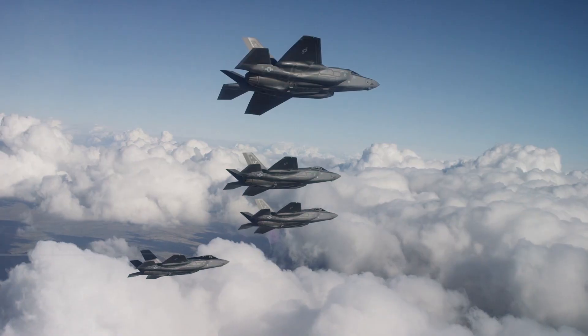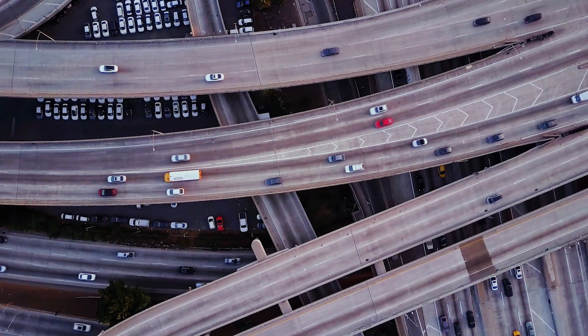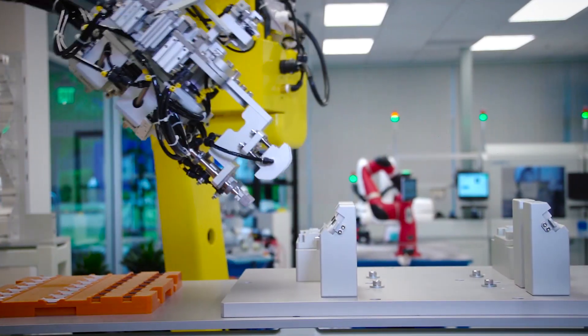Thereby creating a new generation of out-of-the-box electronics for applications in healthcare, avionics, infrastructure, agriculture, and other rapidly evolving industries.